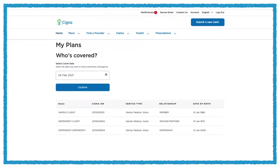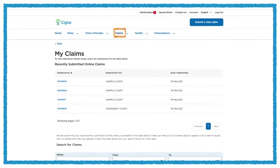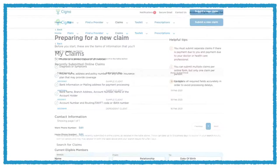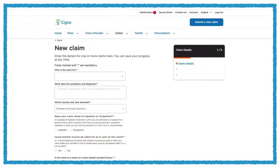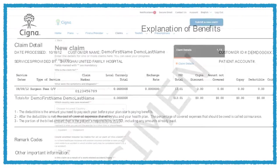Under the Plans tab, you'll see a high-level overview of your plan and benefits. This includes details about your co-insurance or any deductibles or excess amounts. You can also review which family members are covered under your plan. The Claims tab allows you to review past claims and submit new claims online. Submitting a claim is easy — just follow the steps on the screen. For more detailed information on a claim, you can view your explanation of benefits or settlement letter online.